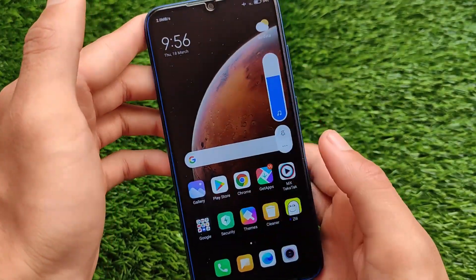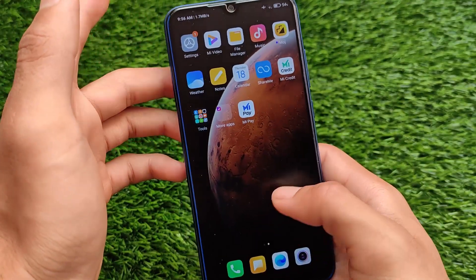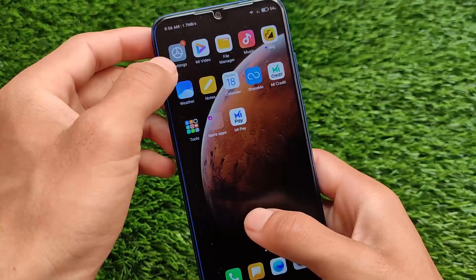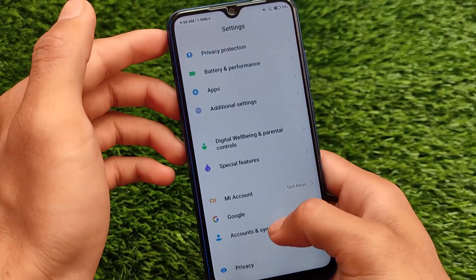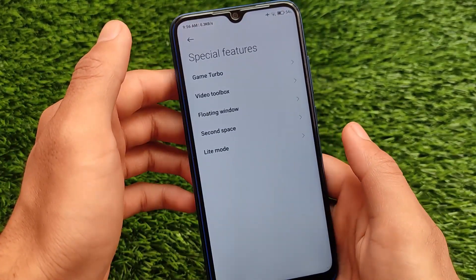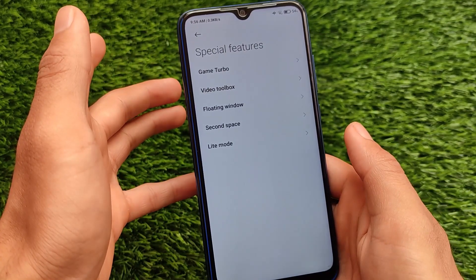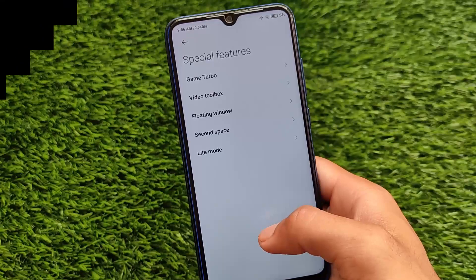If you want to install via OTA update you must be on Indonesia stable 12.0.1. If you want to install from recovery, or if you're using a Redmi Note 8 China variant, India variant, global variant, or whatever else, you can still install this build from a custom recovery. Links for the custom recovery as well as the OTA are all in the description. Thanks for watching — don't forget to like and share this video. Goodbye, have a nice day.